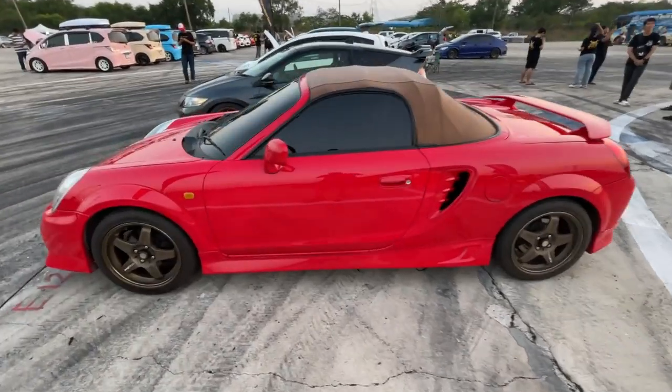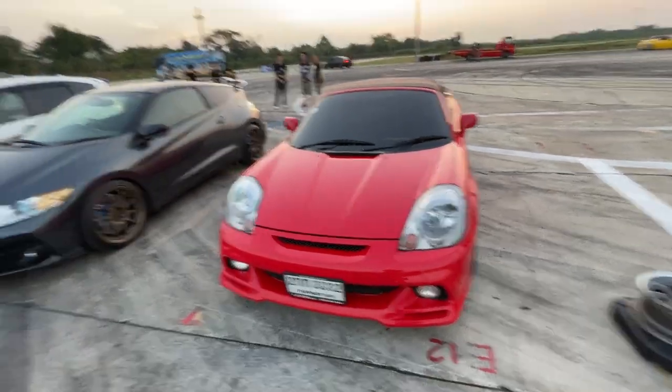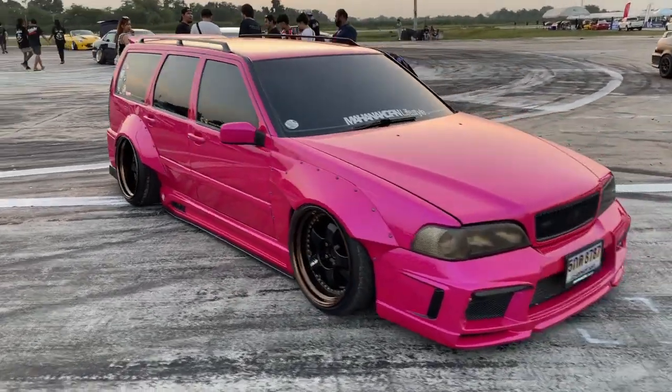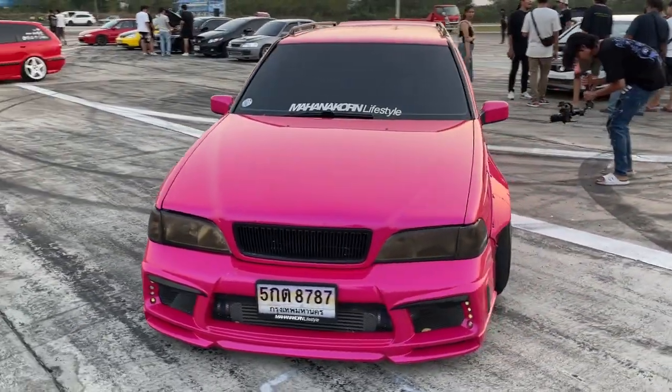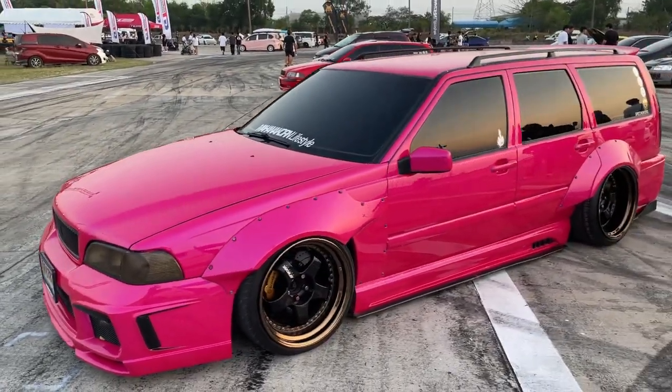Oh check it out — an MR2 Spider. I don't really see any of these over here. Whoa, look at this crazy wide-body Volvo wagon — this thing looks ridiculous. The pearl pink color actually looks really nice on it too.